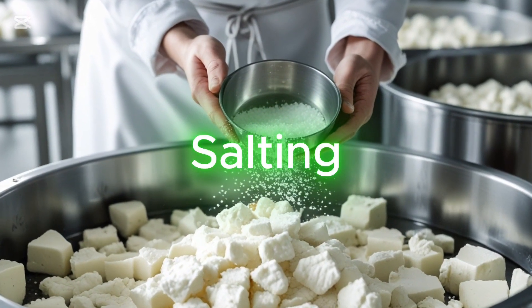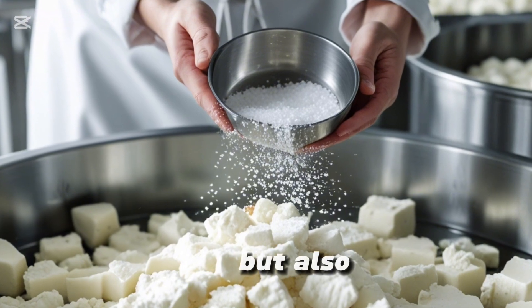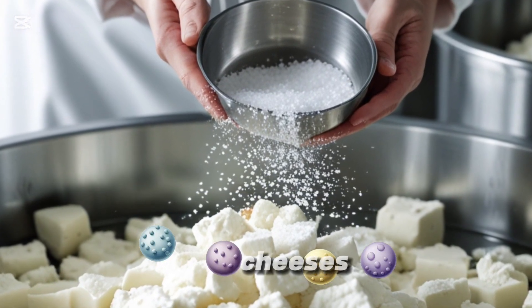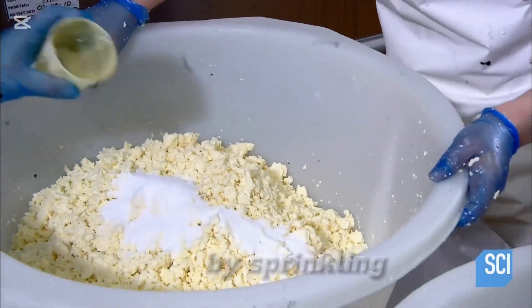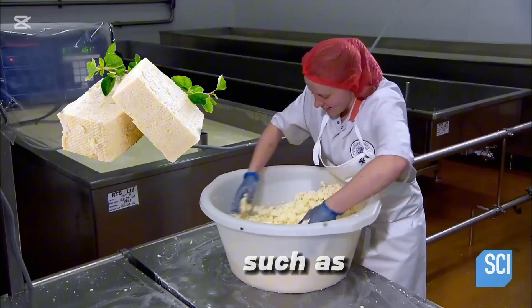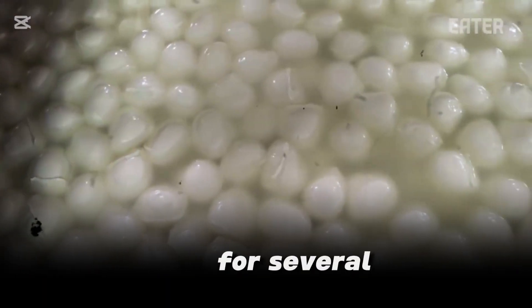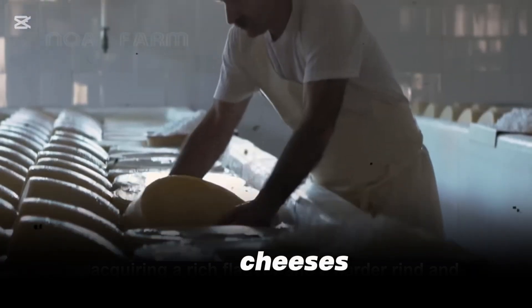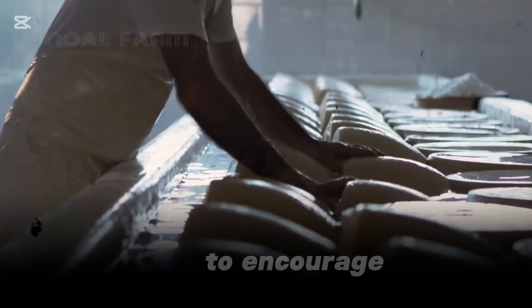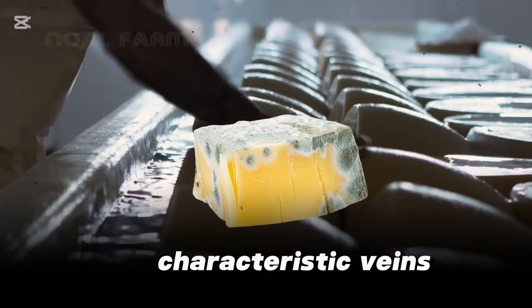Salting is a crucial step in cheesemaking, not just for flavor, but also to control bacterial growth and moisture content. Some cheeses, like Parmesan and cheddar, are dry-salted by sprinkling salt directly onto the curds, while others, such as feta and mozzarella, are submerged in a saltwater brine for several hours or even days. Blue cheeses, like Roquefort and Stilton, require special salting techniques to encourage the growth of blue mold, which gives them their characteristic veins and tangy flavor.